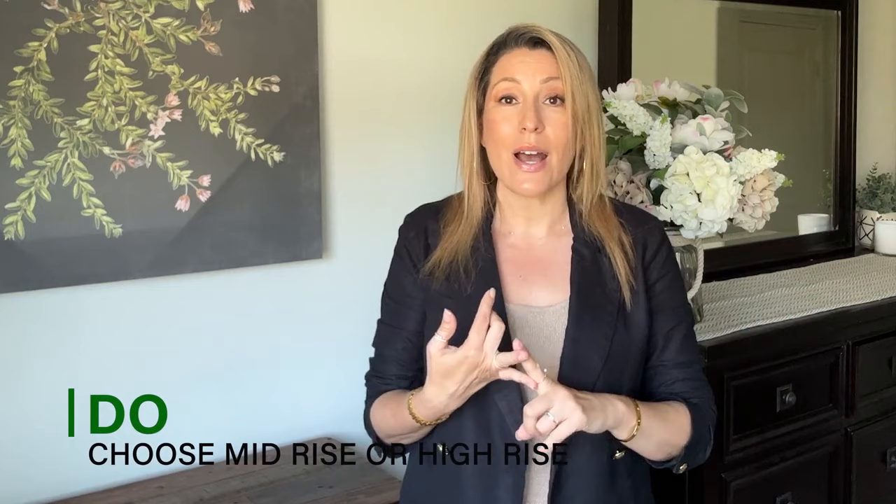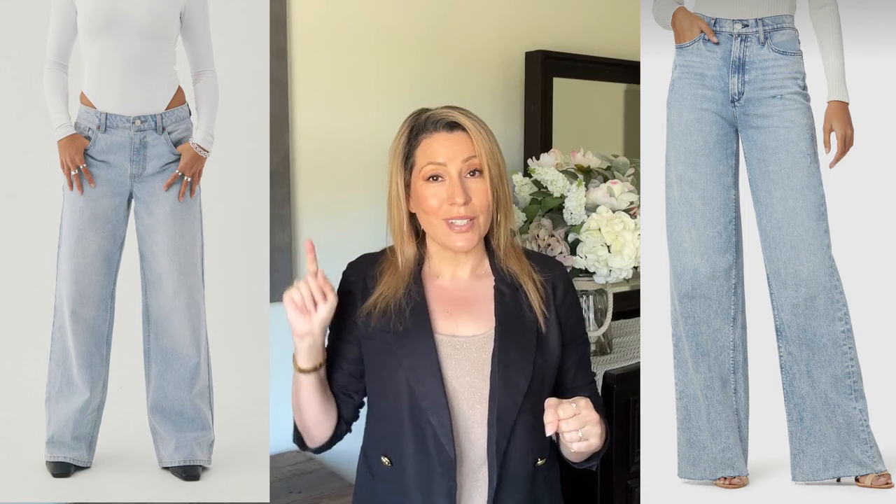Instead, opt for a mid-rise or high-rise — both beautiful and forgiving. A mid-rise is easier to front tuck, so if you're wearing a bulkier top it gives you more room to work with. The great thing about a high-rise is it really holds everything in, and you can wear a cropped top or cropped third layer with it. Don't go for low-rise; do go for mid-rise or high-rise.